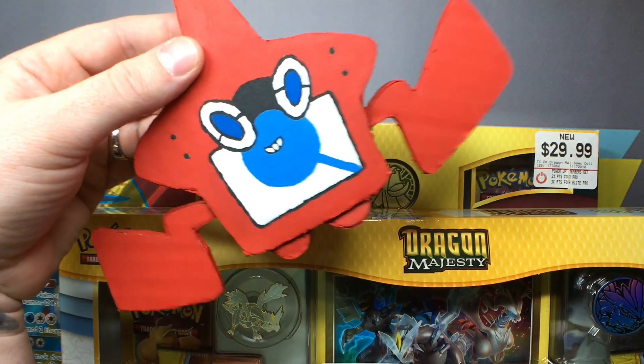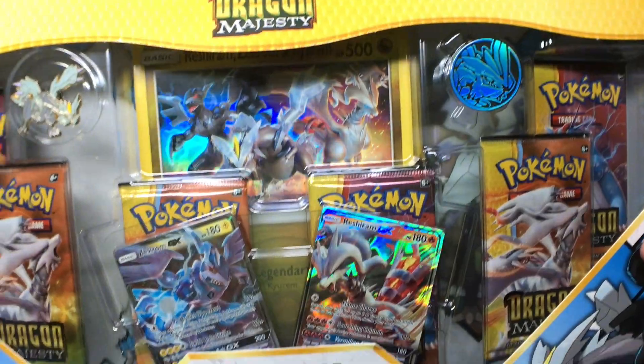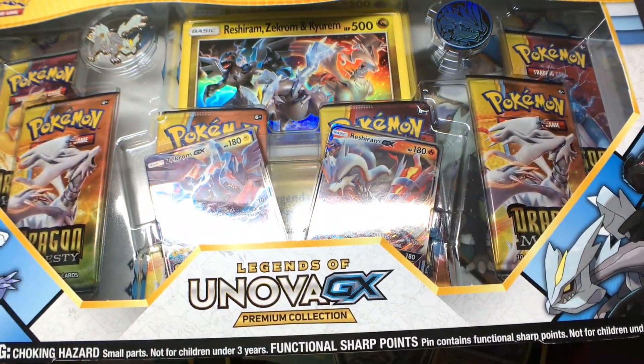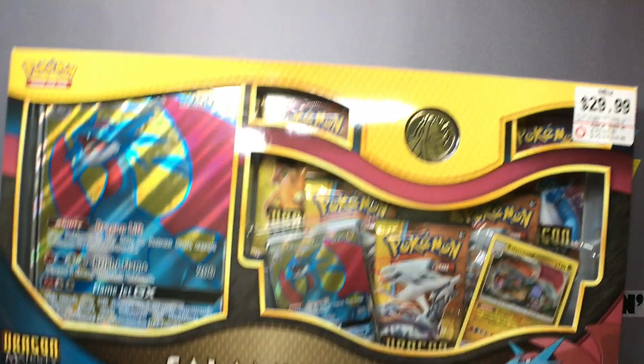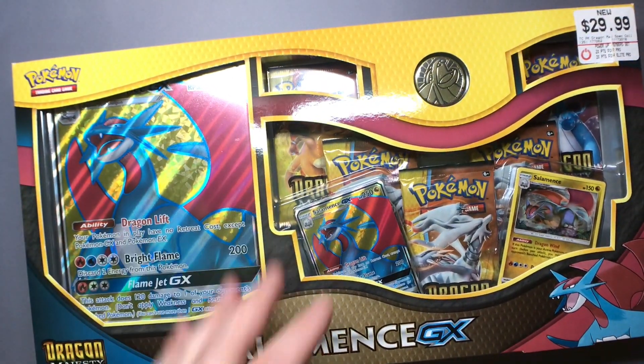If you guys haven't seen the video — Rotom Dex made out of cardboard — go check it out. Awesome! So we got our Unova GX premium collection — that is a premium collection box. And then you got the special collection, Salamence GX with the full art. Those are cool.